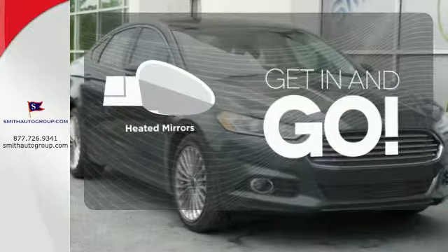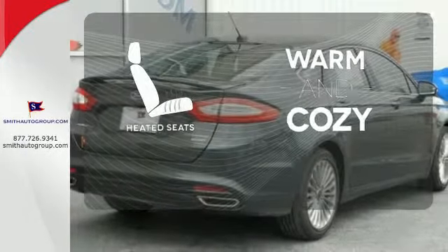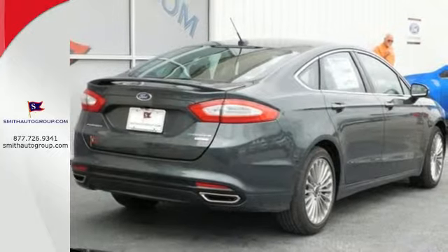Heated mirrors improve visibility in frosty weather. Wrap yourself in the comfort of heated seats. Respond to the mundane with this stimulating Fusion.